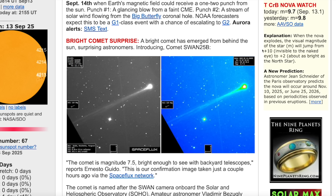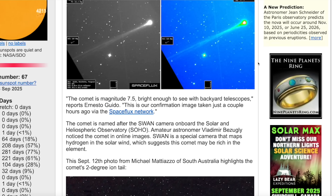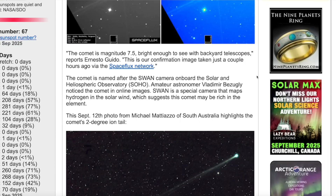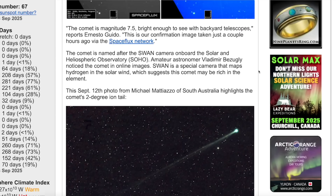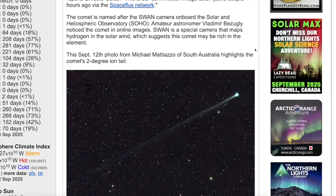An article over at spaceweather.com says: 'A bright comet has emerged from behind the sun, surprising astronomers — introducing Comet Swan 25b.' The comet is magnitude 7.5, bright enough to be seen with backyard telescopes. This is our confirmation image taken just a couple of hours ago via the Space Flux Network. This comet is named after the SWAN camera on board the Solar and Heliospheric Observatory, SOHO. Amateur astronomer Vladimir Bezugli noticed the comet in his online images.